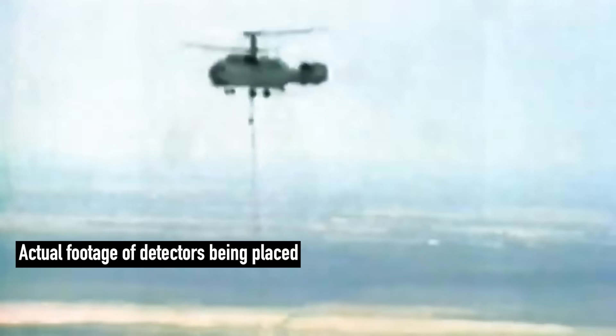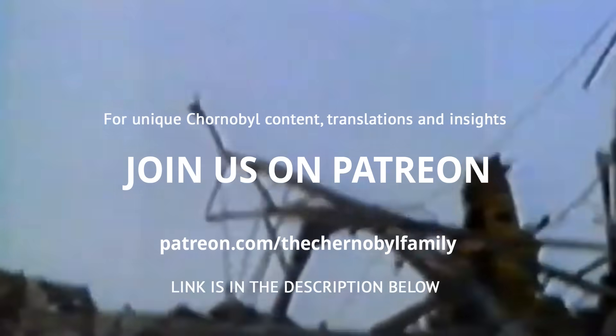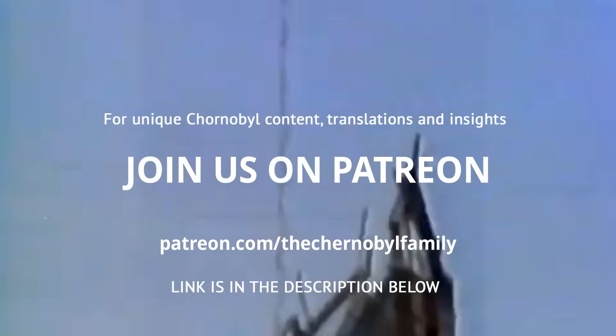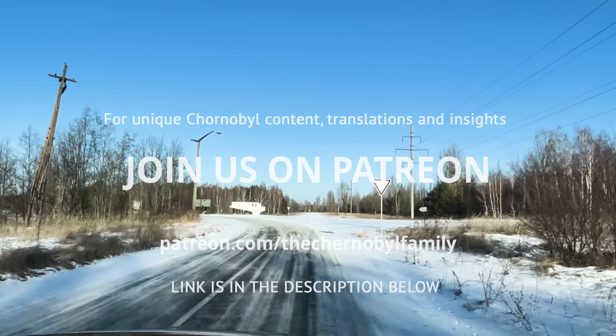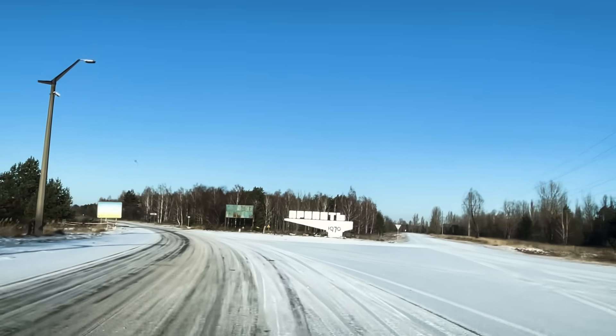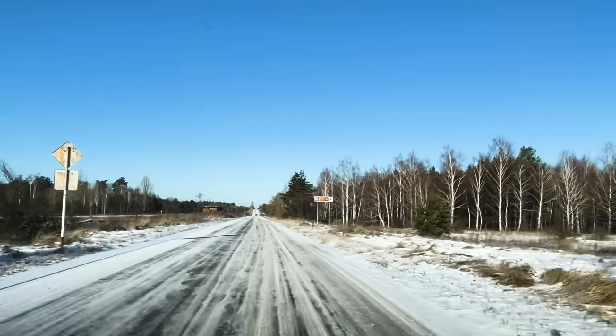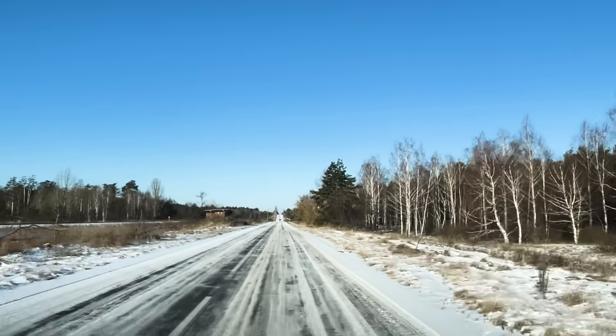In the next episode, we will talk about those detectors which were placed inside the reactor with the help of the systems described. If you want to learn more about Gamma Visors and Gamma Locators, check out our Patreon page — there you can find bonus reading as well as truly unique insights, data, and articles about Chernobyl, often never translated before. This episode is part of a series, so check out our other documentaries. See you next time in the next episode of Chernobyl Uncharted.